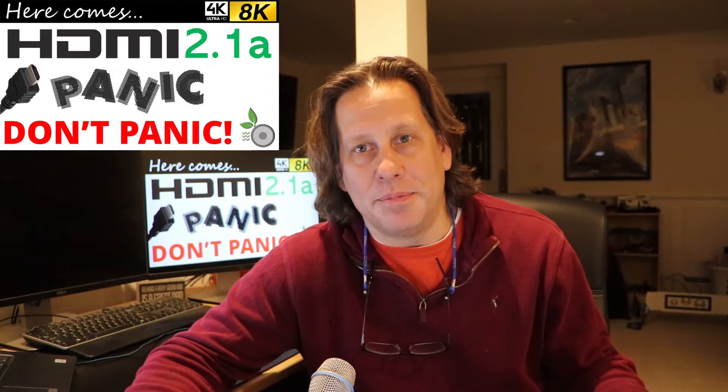Welcome back to the RightWave Audio Community. My name is John, and for this video, we're going to share some details about the newly released information about the HDMI 2.1a standard that was announced in conjunction with the Consumer Electronics Show in Las Vegas just this last week. I don't believe there's any reason to panic, and I don't think you'll find there is either.